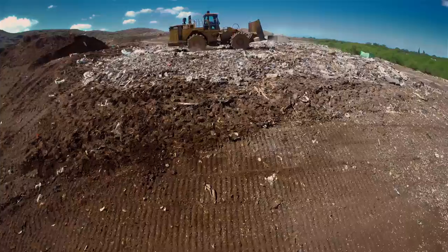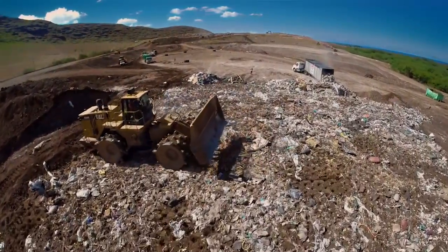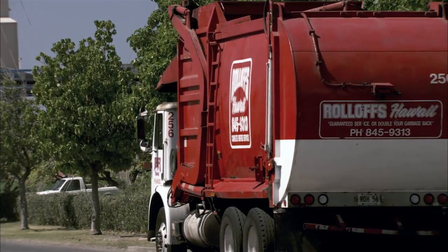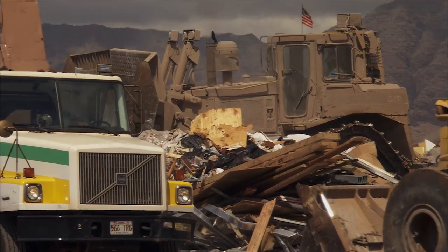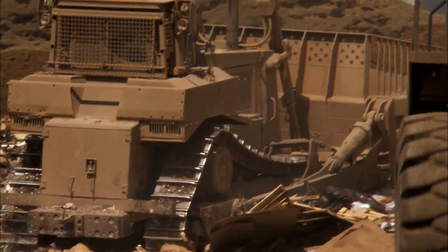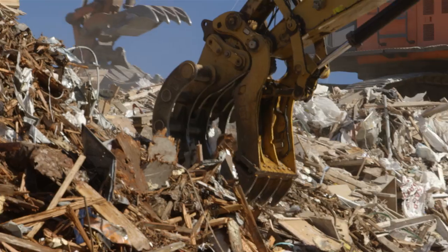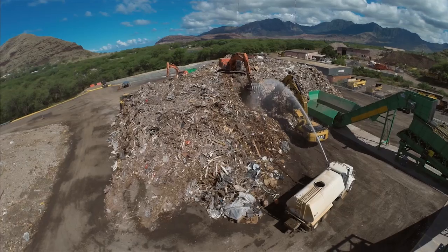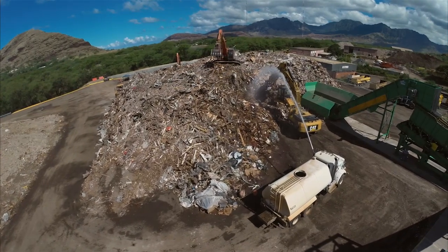The PVT Landfill is the only construction and demolition landfill on Oahu and accepts only C&D debris. Trash picked up at your home doesn't come here. But when houses and buildings are torn down or built, the wood, metal, plastic, wire, concrete, and other construction and demolition debris all end up here. For years, materials like these were buried in a secure, protectively sealed landfill. But now, the majority of this debris is getting an important second life.